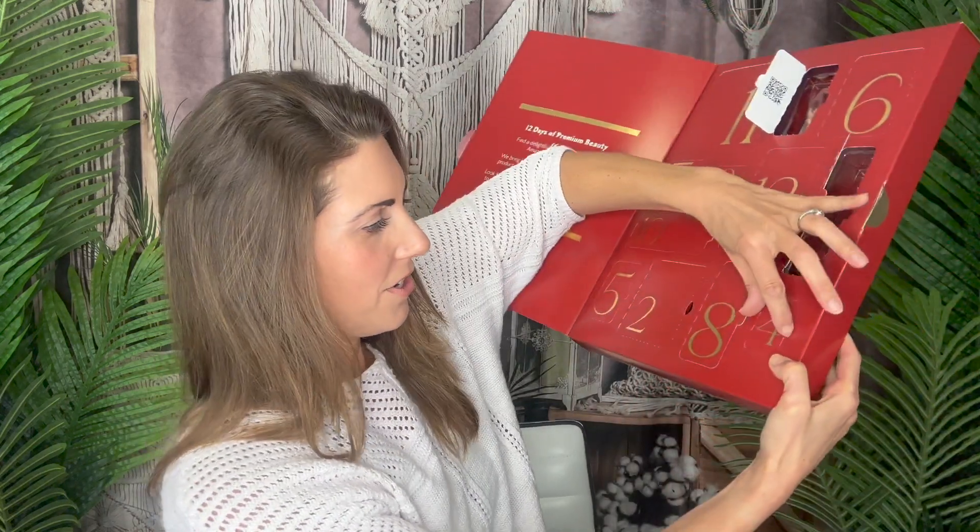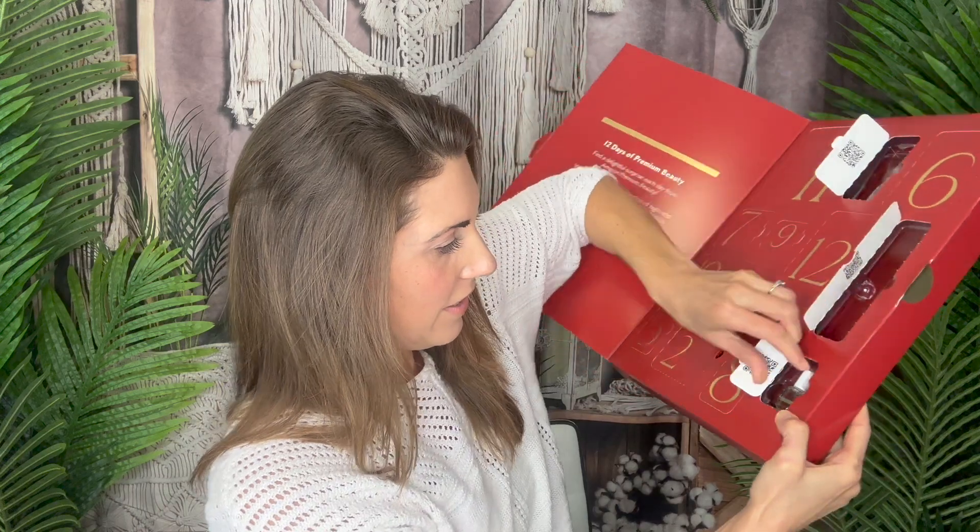Okay, number four is Solar Oil by CND — this is for your nails and cuticles, and this stuff is awesome. If you get dry cuticles, you just put the oil right on it and it brings your nails back to life. I've been meaning to do this for my nails, so this is so perfect. It's a teeny tiny bottle but a little goes a long way — it smells so good, like almonds. So you get the solar oil.